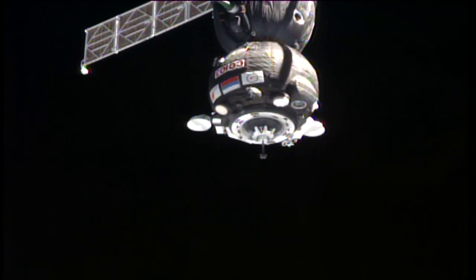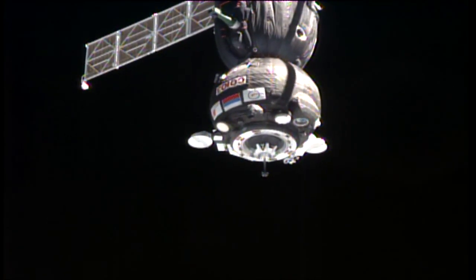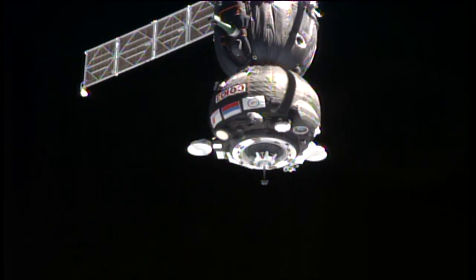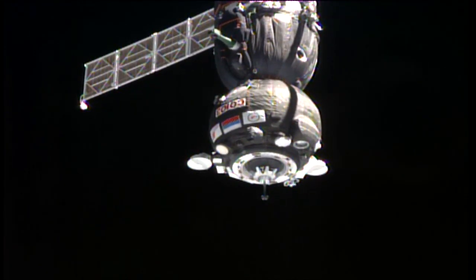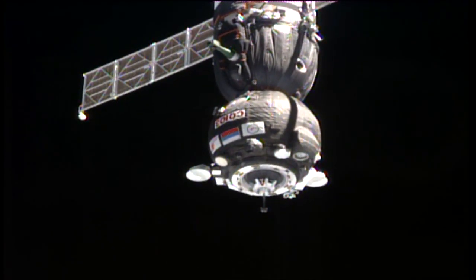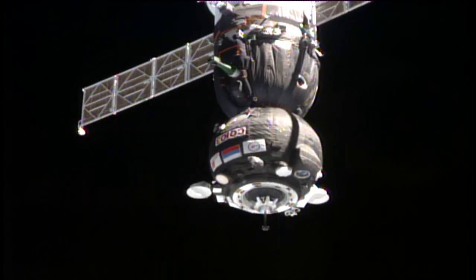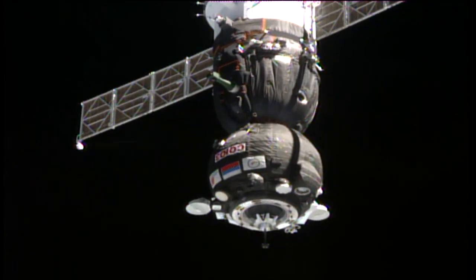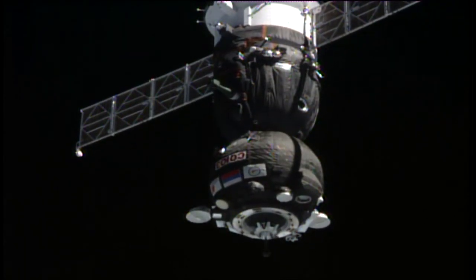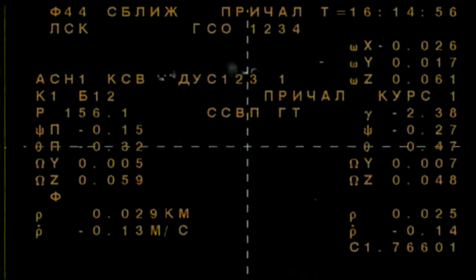The interface is clear. Range rate is 0.15. Deactivate R5. The vehicle is just about 30 meters away, already down at roughly one tenth of a meter per second closure rate. The center crosshairs are aligned, with a small deviation along the yaw.